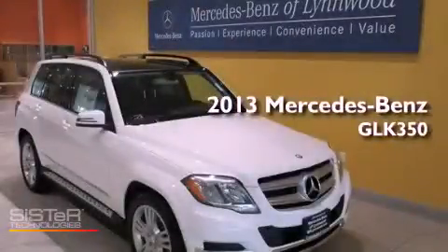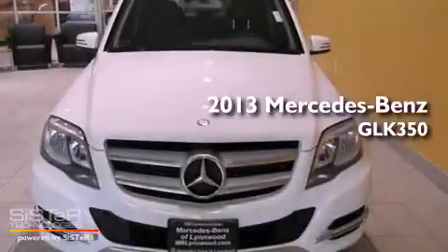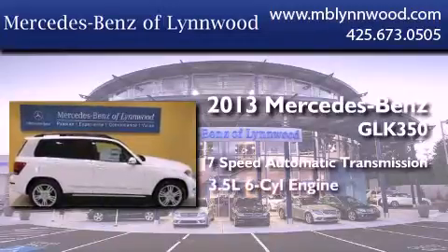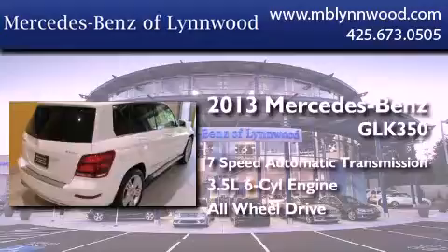This is a brand-new 2013 Mercedes-Benz GLK 350. This crossover has a 7-speed automatic transmission, a 3.5-liter V6, and the added safety and control of all-wheel drive.